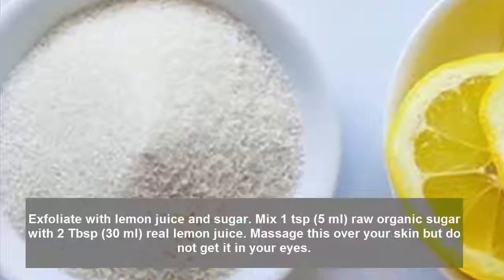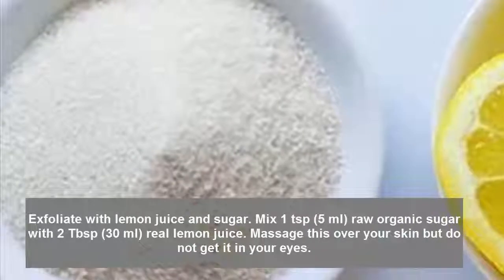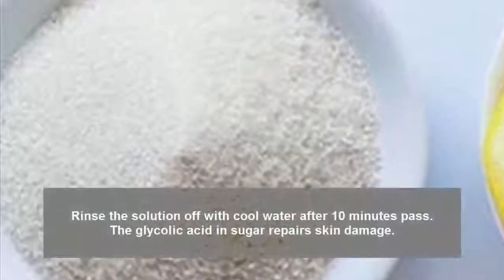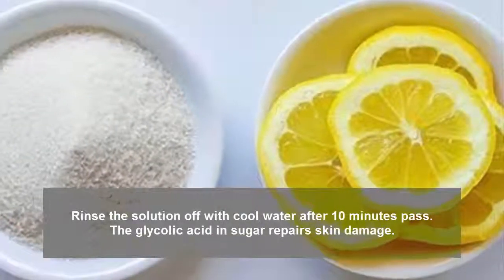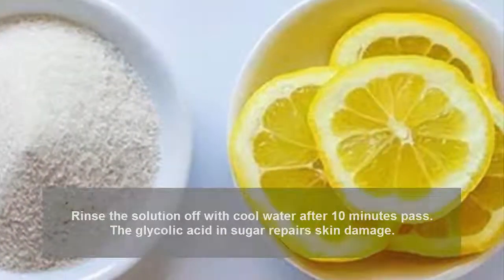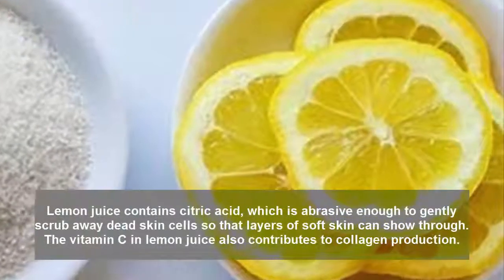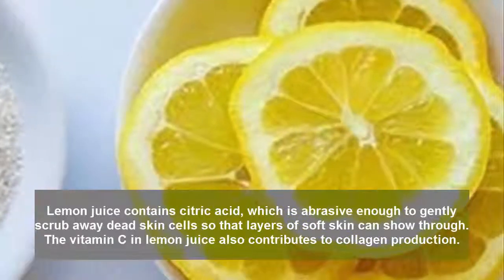Exfoliate with lemon juice and sugar. Mix 1 teaspoon (5 milliliters) raw organic sugar with 2 tablespoons (30 milliliters) real lemon juice. Massage this over your skin, but do not get it in your eyes. Rinse the solution off with cool water after 10 minutes. The glycolic acid in sugar repairs skin damage.